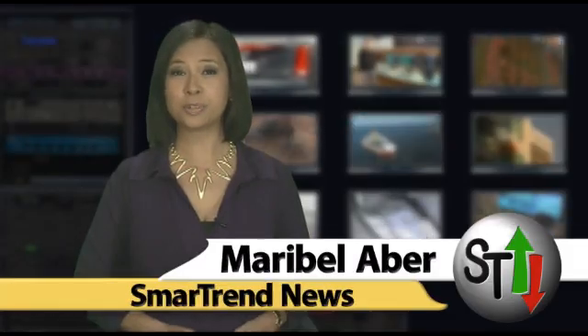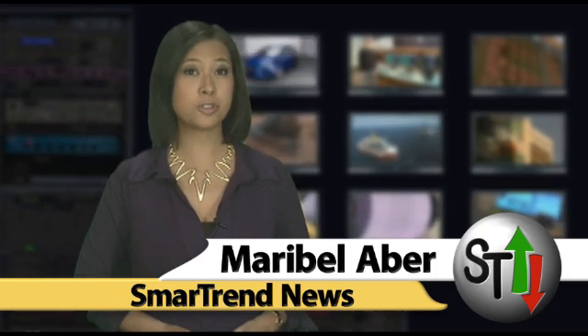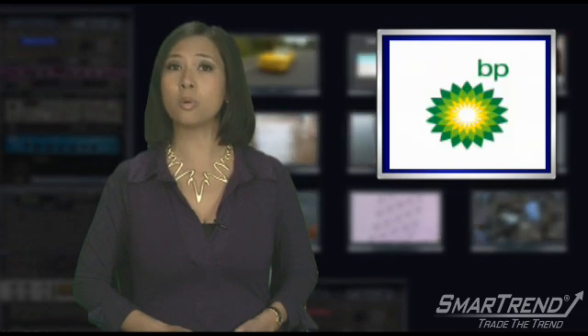I'm Maribel Aber for SmartTrend News. A report to be released Tuesday from researchers at the University of South Florida raises concerns over the long-term environmental effects stemming from the BP Gulf of Mexico oil spill, citing the worst in U.S. history.